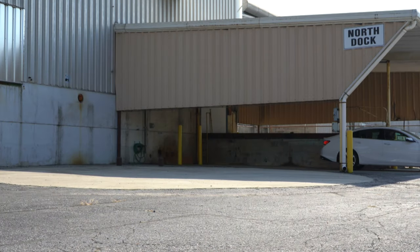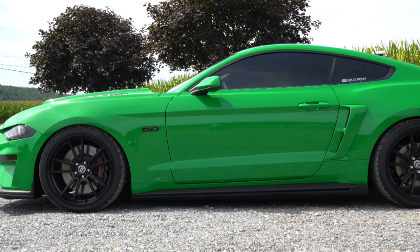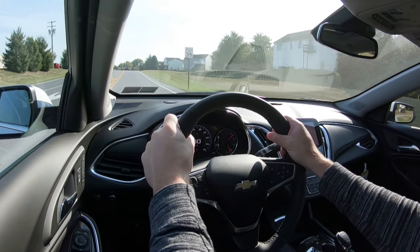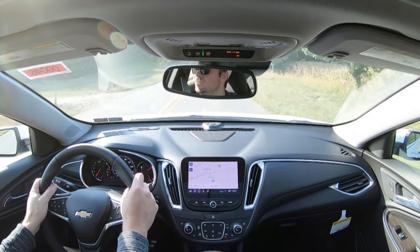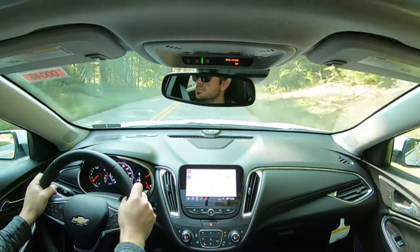A cool little option you probably wouldn't think was available for the 2020 Malibu: there are actually lowering springs available from the factory for an additional $695. Not only does it eliminate that wheel gap between the fender and the tire, but it also provides better handling. That said, if you went with the lowering springs you would not have as good of a ride quality — you will feel a little bit more of the road. Ride quality has been soaking up Pennsylvania's road imperfections quite nicely. Steering feel is nice, pretty much as expected.